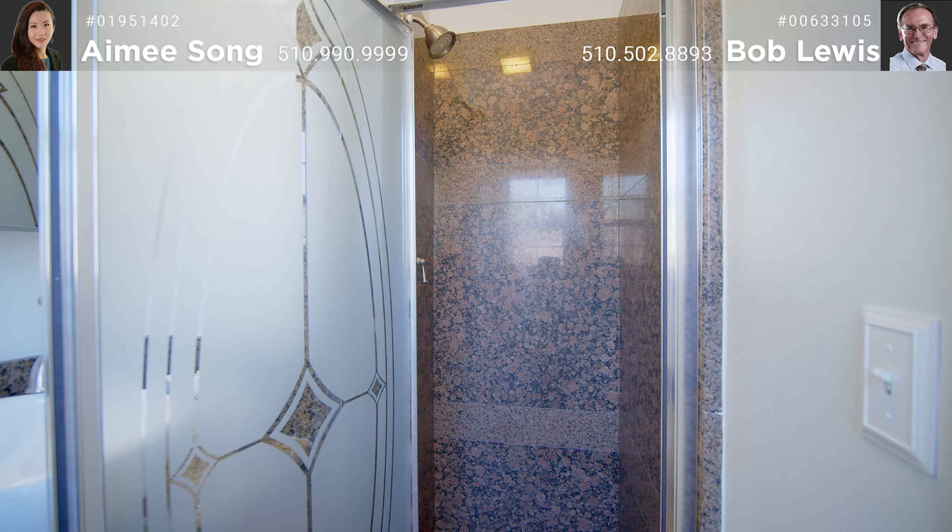The two children's bedrooms are well accommodated by the hall bath and have new paint, double pane windows, and ample space in their respective closets. A sizable master bedroom has a nice walk-in closet and the master bath sports a granite stall shower with beautiful glass door and granite countertops over a lovely wood vanity.